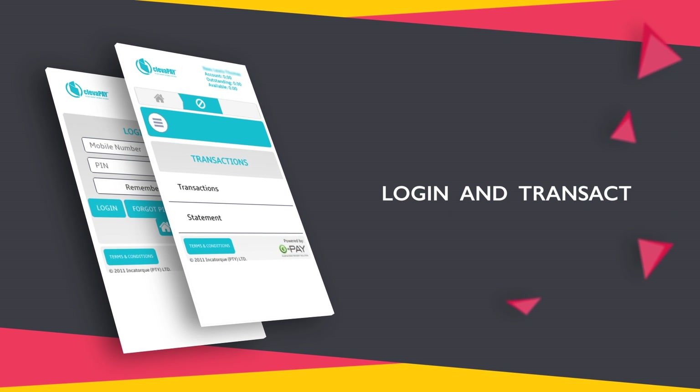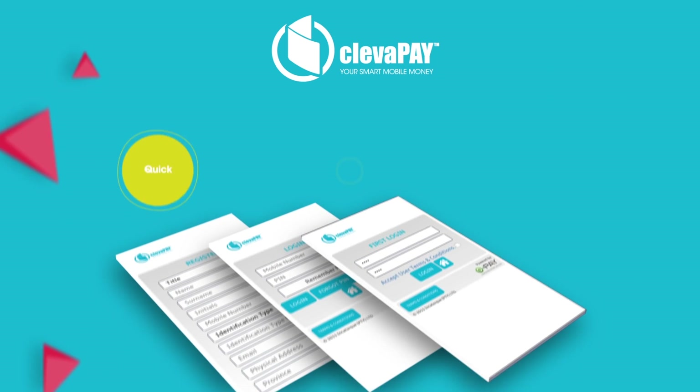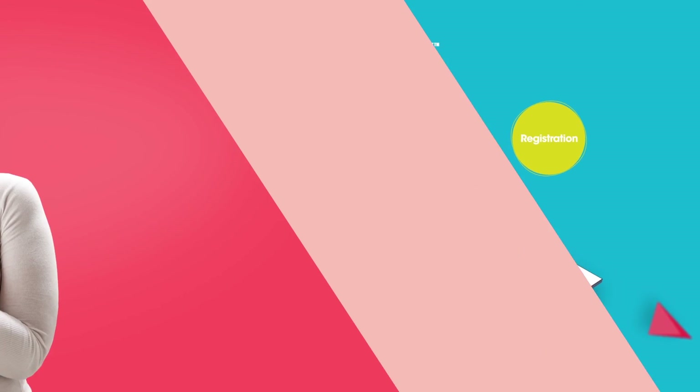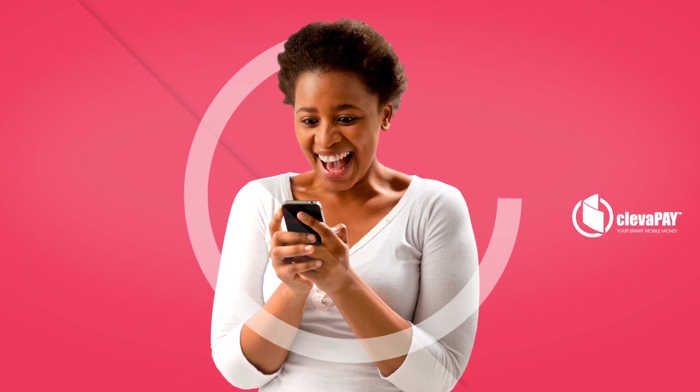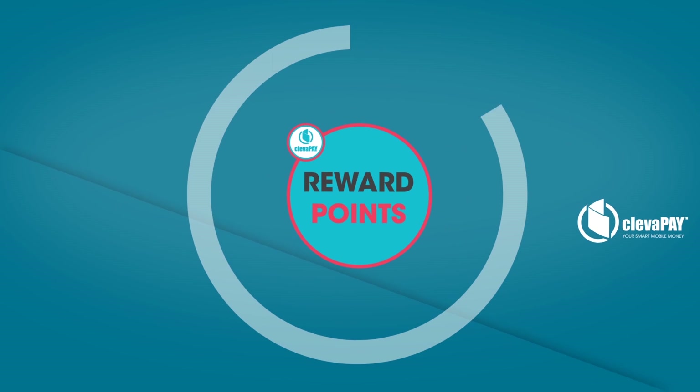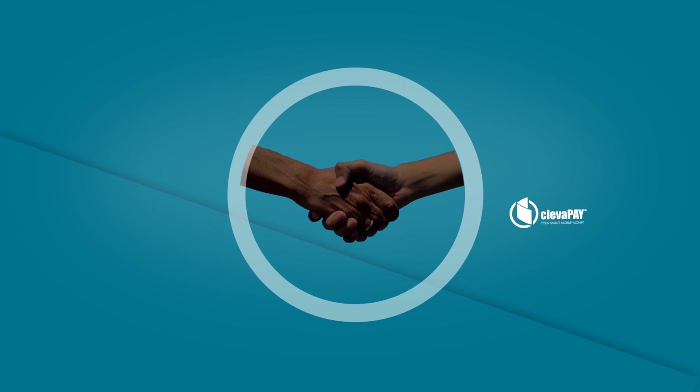Now you simply need to log in and transact. With Cleverpay Smart Mobile Money it's quick and easy to register, and within minutes you can make payments to friends, pay for your airtime, go shopping, earn Cleverpay rewards and even do business transactions.